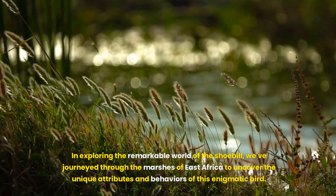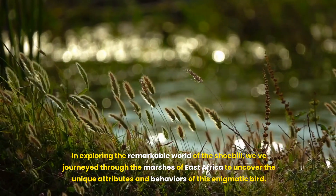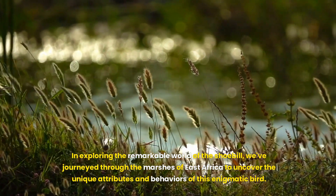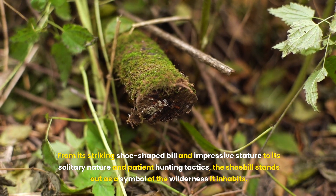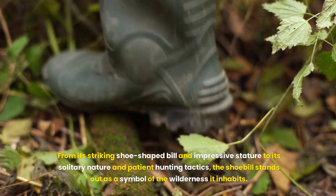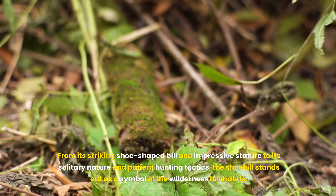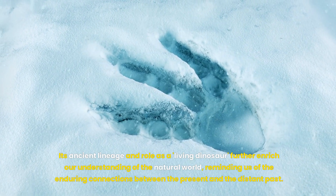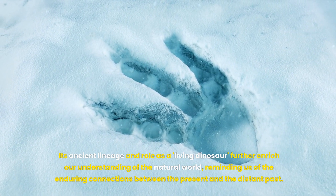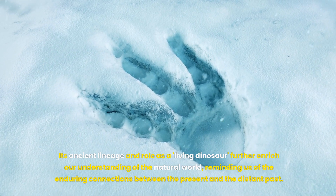In exploring the remarkable world of the shoebill, we've journeyed through the marshes of East Africa to uncover the unique attributes and behaviours of this enigmatic bird. From its striking shoe-shaped bill and impressive stature, to its solitary nature and patient hunting tactics, the shoebill stands out as a symbol of the wilderness it inhabits. Its ancient lineage and role as a living dinosaur further enrich our understanding of the natural world, reminding us of the enduring connections between the present and the distant past.